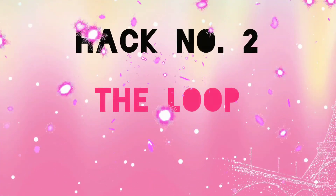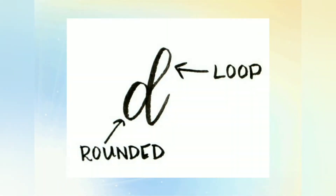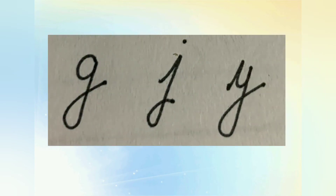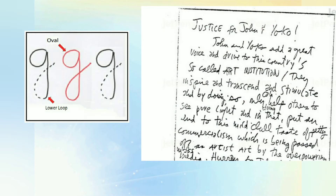The next important thing is loops. For example, we make loops in letters like H, L, and G. Don't make these loops exaggerated — when we do, they mix with the letters on other lines and it looks untidy.